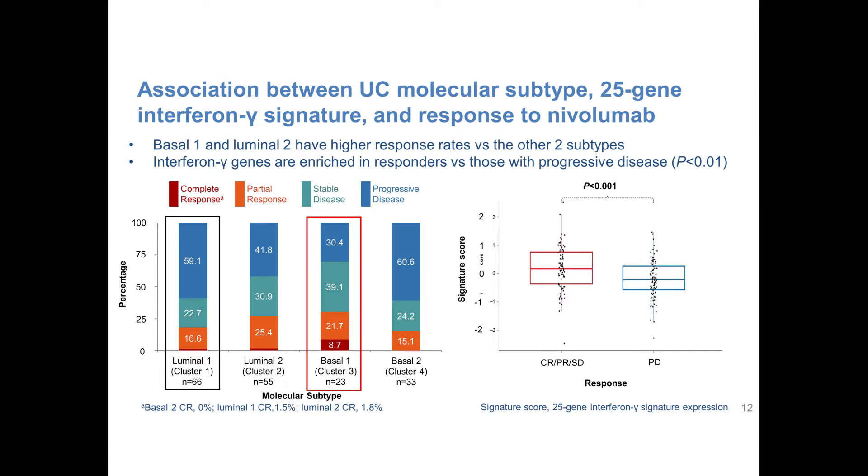Another potential benefit from gene expression profiles may be in predicting which tumors respond to immunotherapy. When we looked at nivolumab-treated patients — nivolumab being an immune checkpoint inhibitor that uses your own immune system to fight cancer — we found more responses in the basal cluster, which had more markers suggesting the immune system could be utilized. The luminal group appeared immunologically cold without immune markers, and there was a very low rate of response in that group. Gene expression profiles might help predict which treatments are best for which patients.